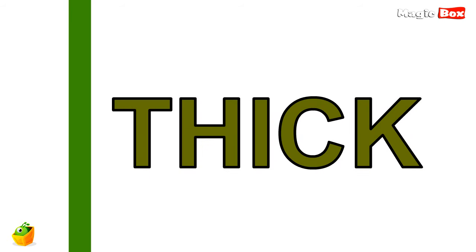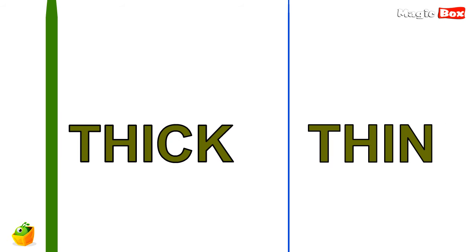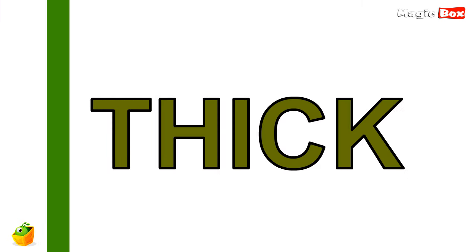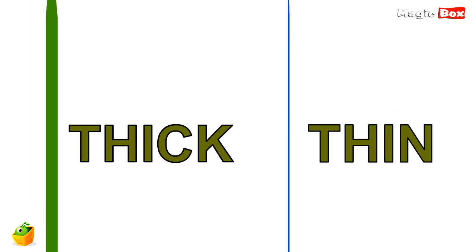Thick and thin — two opposite words. Look at this blue line, it is thin. But look at this green line, it is thick. Thin and thick are opposite words.